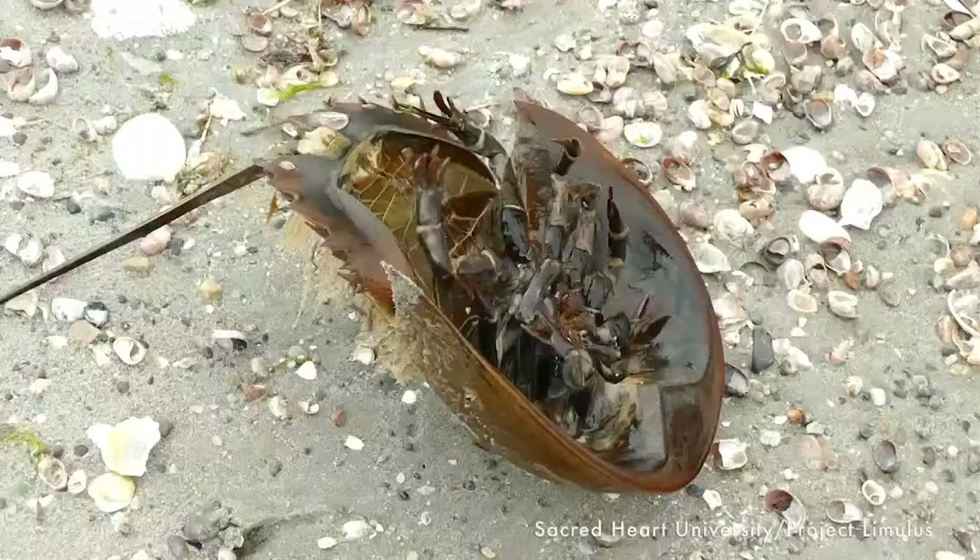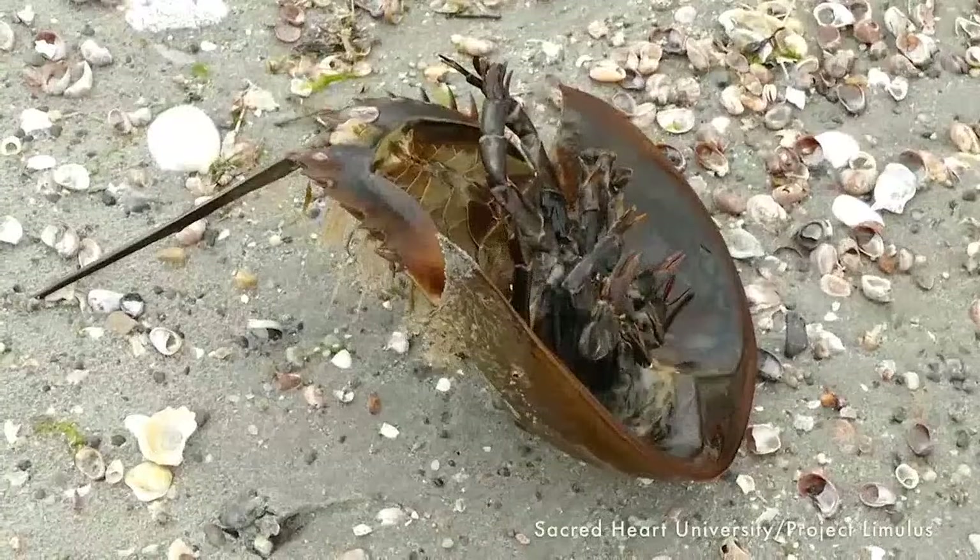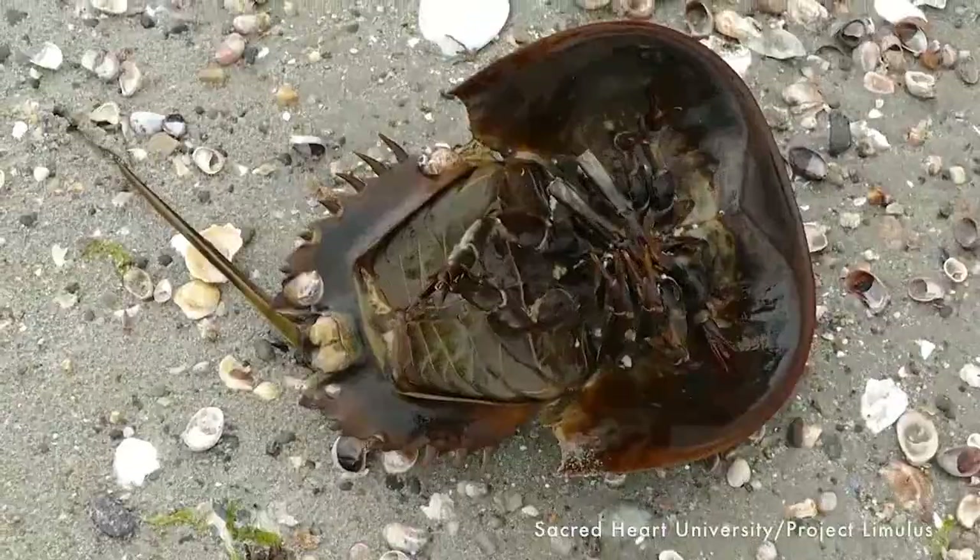Why is horseshoe crab blood blue? The pigment that carries oxygen around to their tissues is copper-based, and when exposed to oxygen it turns blue. Our blood uses iron as the oxygen carrier, and when our blood is exposed to air, it turns red. So there you go — a physiology lesson!